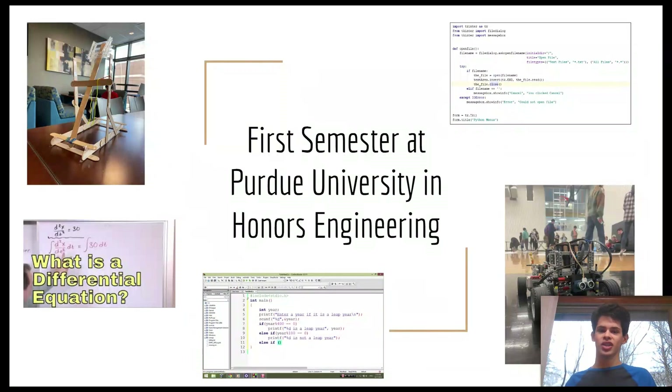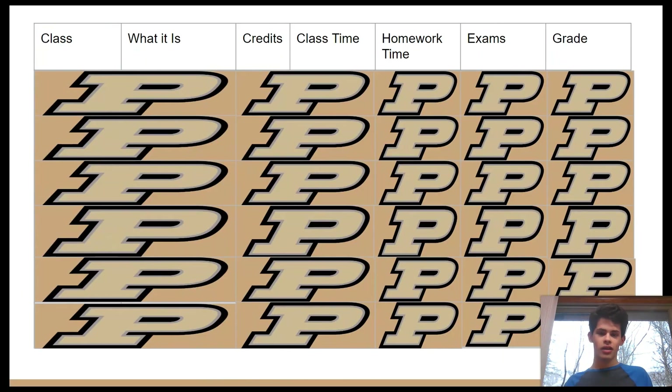Hello everybody, welcome or welcome back to my channel. It's probably been a while because I've been busy in my first semester at Purdue University in honors engineering. As you can tell by this slide, it's been a little chaotic. I'm going to go through every class I took at Purdue — what it is, the amount of credits, the time spent outside and inside the classroom besides studying for exams, which I'll cover separately, and my final grade.